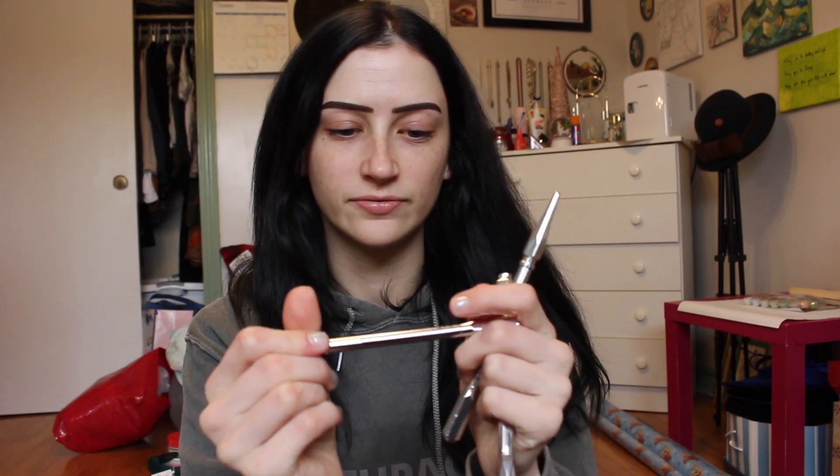Now let's talk about eyebrows — the elephant in the room. I have two of these: the Benefit Precisely My Brow pencil, which is a thinner one I use to stencil my brow shape. It has a little spoolie on the back. I also use the Benefit Goof Proof Brow Pencil in 3.75 — it's a chunkier, angular pencil I use to color in after mapping out my brows. Benefit is honestly my go-to; I used to love Anastasia Beverly Hills brow pomade but I'm more confident about my brows now.